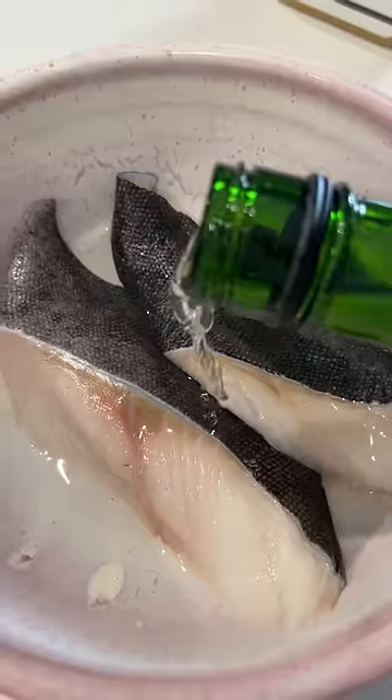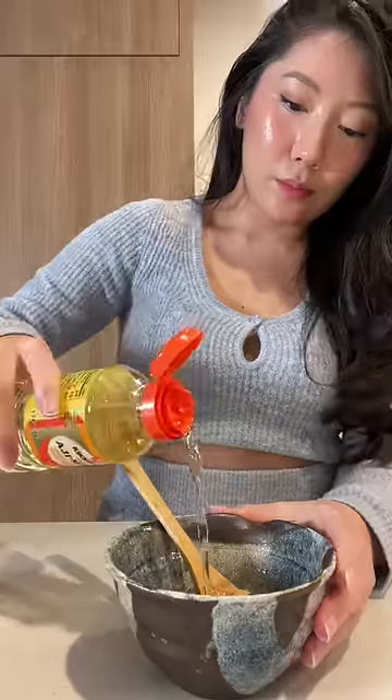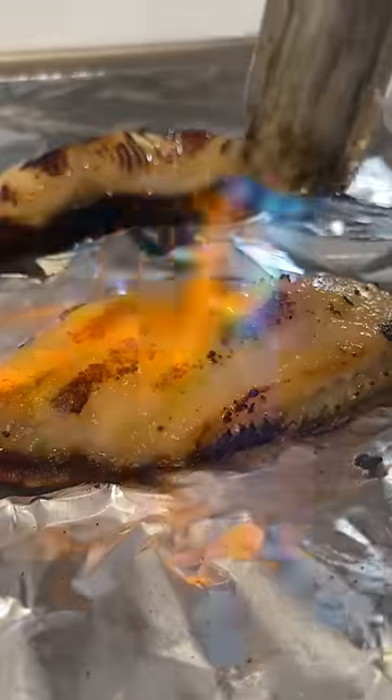For lunch I'm making miso glazed cod. I start by washing the fish with sake. The sauce is just four ingredients: white miso paste, sake, mirin, and sugar. Bake it at 400 until it's flaky, then add sauce on top and torch it until it's caramelized.